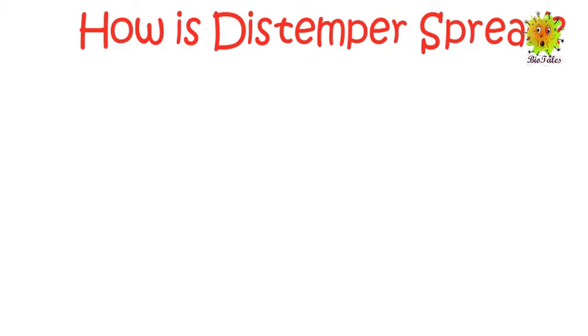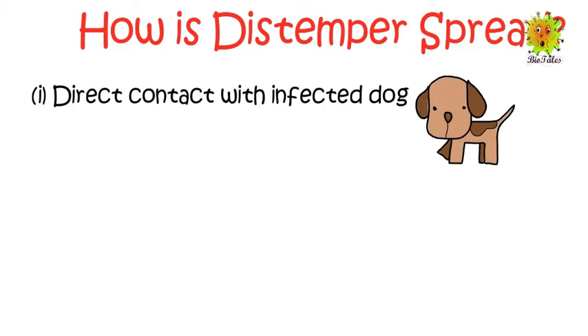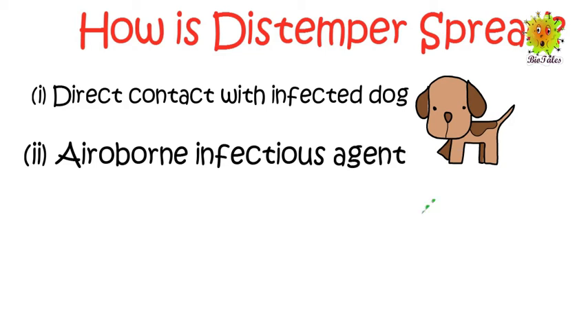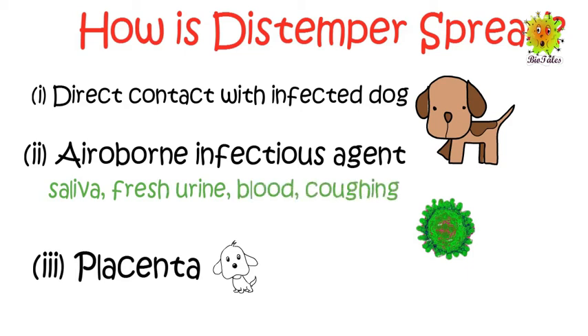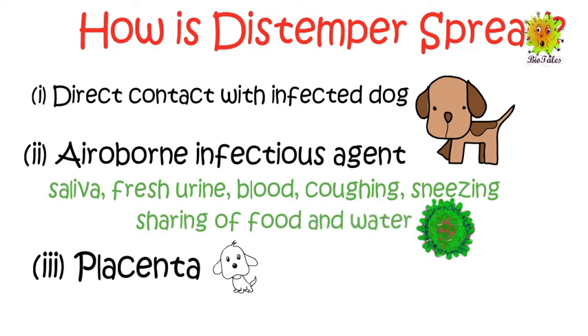Now we look at how distemper is spread. There are three main ways through which the infection spreads: one, from one dog to another through direct contact with an infected dog; two, airborne infectious agents; and three, through the placenta. The virus can be transferred from one dog to another through saliva, fresh urine, blood, coughing, sneezing, and sharing of food and water. The virus cannot remain alive in air for a long period of time and is easily killed by some disinfectants.